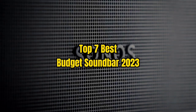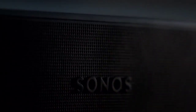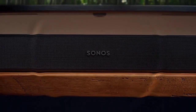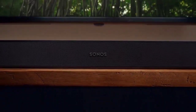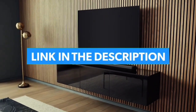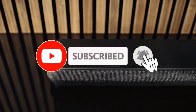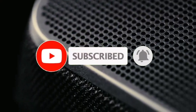Top 7 Best Budget Soundbar 2023. Through extensive research and testing, I have put together a list of options that will meet the needs of different types of buyers. Whether it's price, performance, or particular use, we have got you covered. For more information, I have put links to products in the description. Make sure to check it out, like the video, comment, don't forget to subscribe, and let's get started.